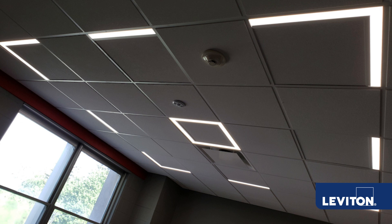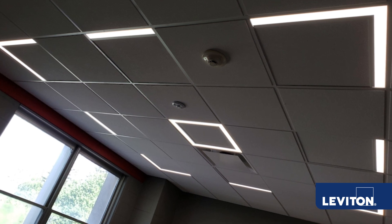It's our Outline series. This has the ease of installation of a troffer, yet provides that aesthetic, architectural, recessed, linear look.